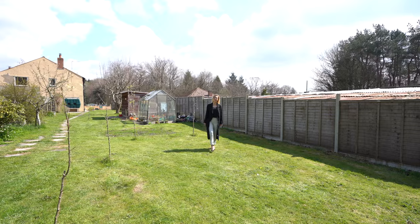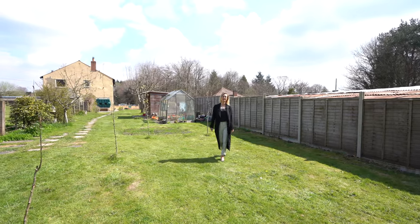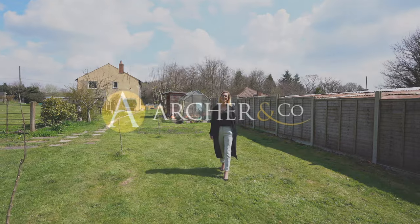So if this cottage is something that you think you may be interested in, please do not hesitate to contact us today.